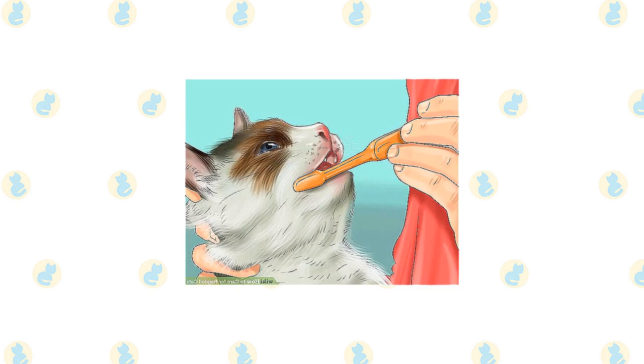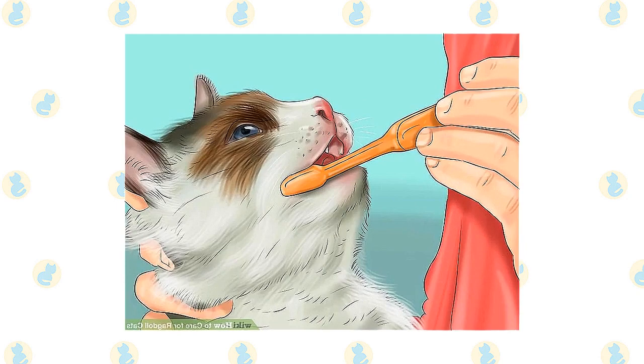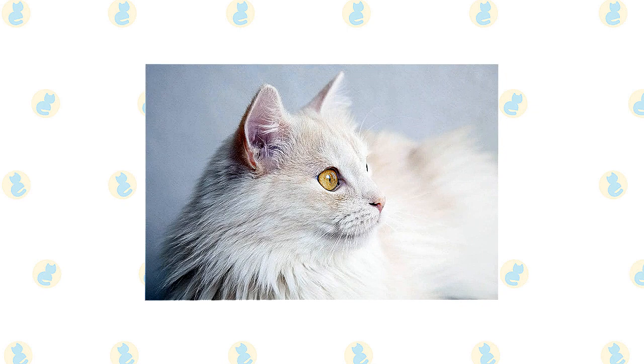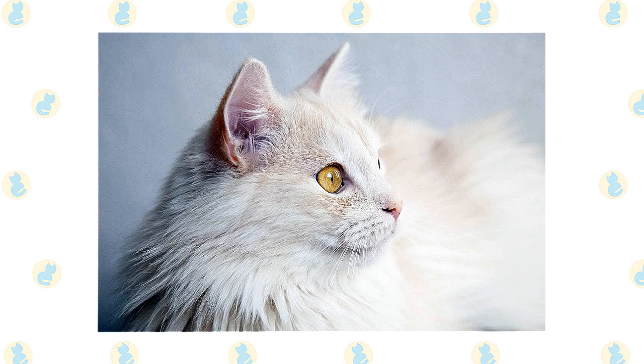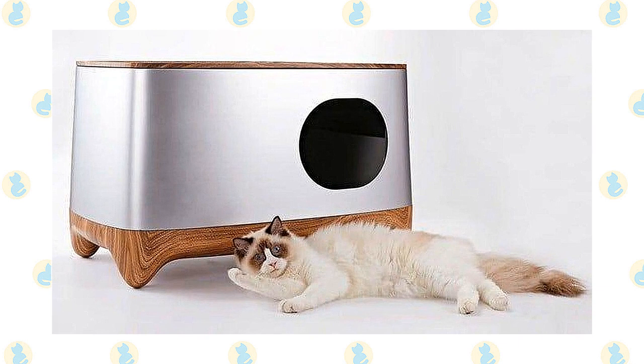Brush the teeth to prevent periodontal disease. Daily dental hygiene is best, but weekly brushing is better than nothing. Trim the nails every couple of weeks. Wipe the corners of the eyes with a soft, damp cloth to remove any discharge. Use a separate area of the cloth for each eye so you don't run the risk of spreading any infection. Check the ears weekly. If they look dirty, wipe them out with a cotton ball or soft damp cloth moistened with a 50-50 mixture of cider vinegar and warm water. Avoid using cotton swabs, which can damage the interior of the ear. Keep their litter box spotlessly clean. Cats are very particular about bathroom hygiene, and a clean litter box will also help to keep the long coat clean.